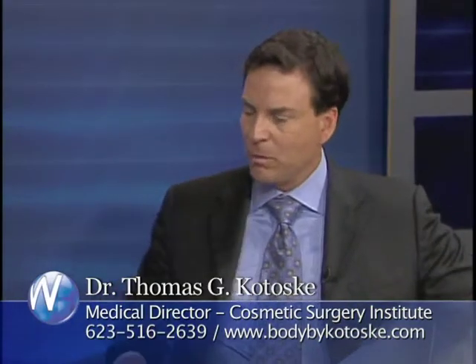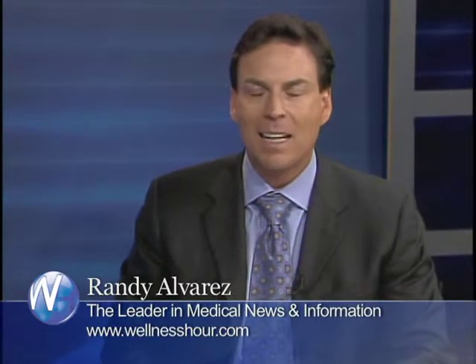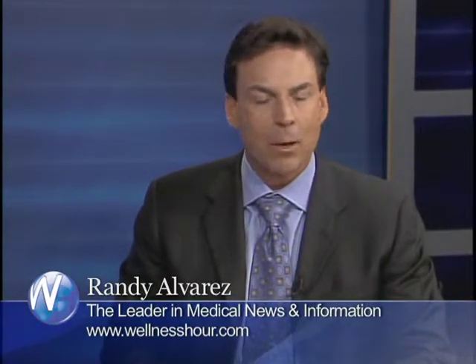I want to thank you for coming on the show. Great before and after photos, and we'll have to have you back to talk about the other procedures you do in your practice. You've been watching the Wellness Hour, the leader in medical news and information. I'm Randy Alvarez. If you'd like to see this program online, visit our website at wellnesshour.com. I wish you good health.